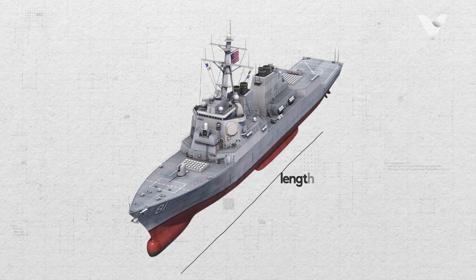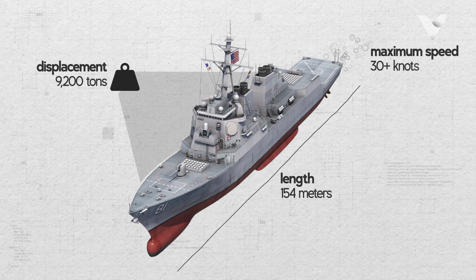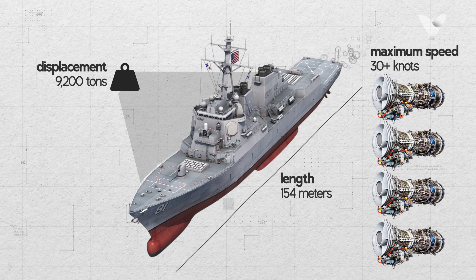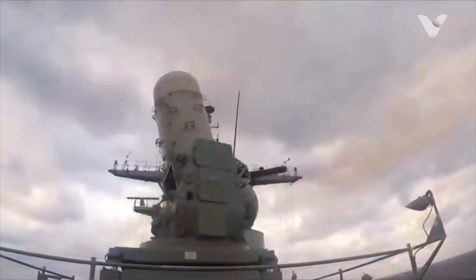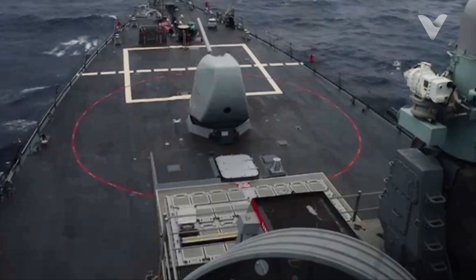With a length of 154 meters, a displacement of 9,200 tons and a maximum speed of 30-plus knots, powered by four General Electric LM-2500 gas turbines, the ship is capable of anti-air, anti-submarine, anti-surface ship and ballistic missile defense missions.